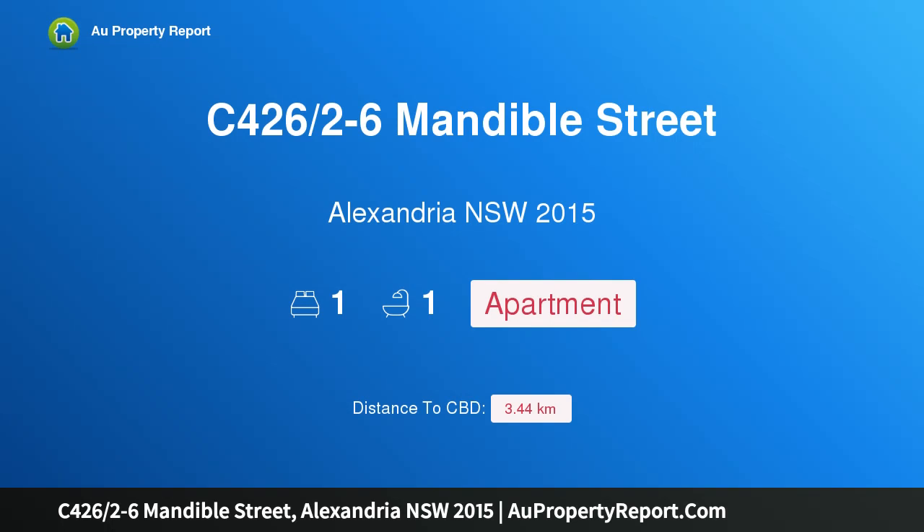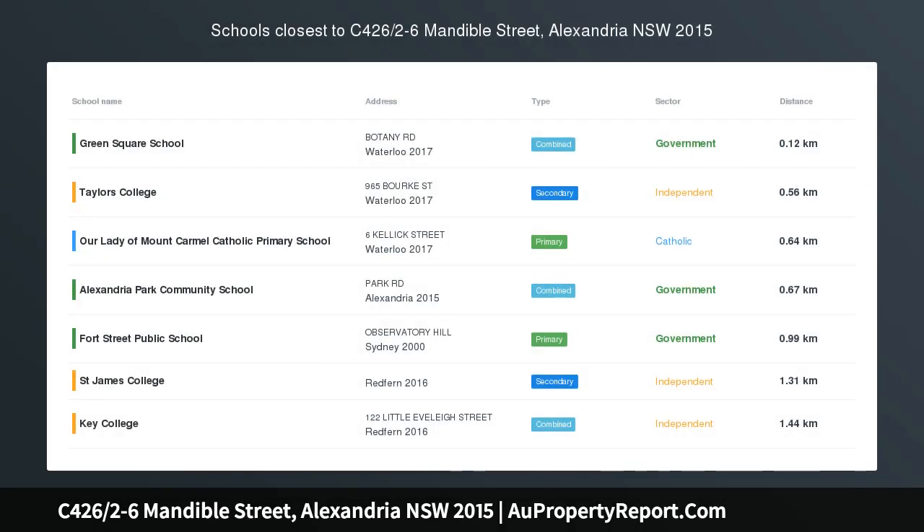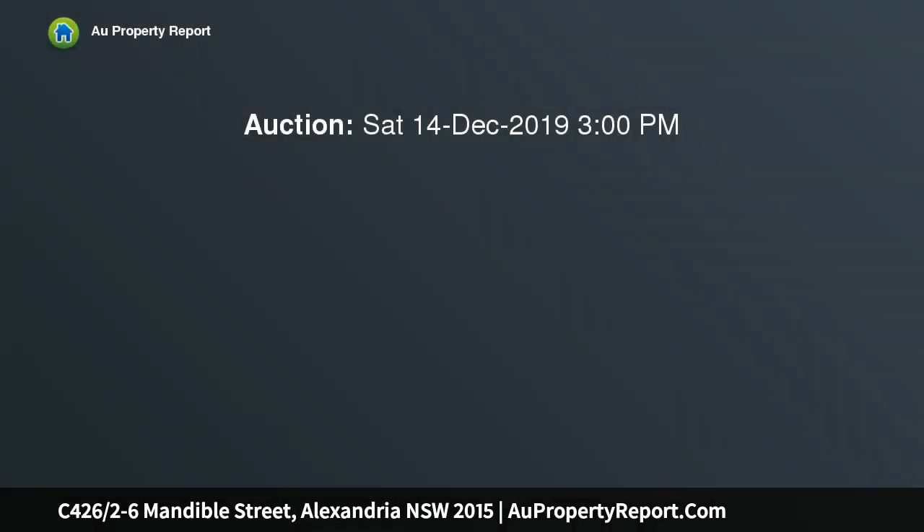I am glad to introduce property C426, 2-6 Mandible Street, Alexandria, New South Wales 2015. Close to city and all amenities, perfect for the astute investor or executive living.